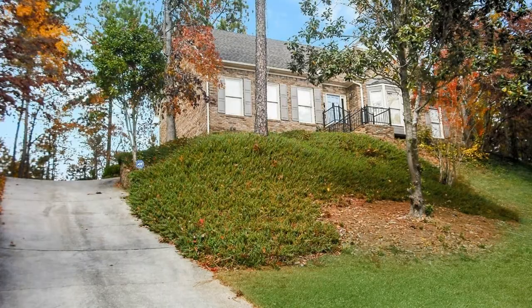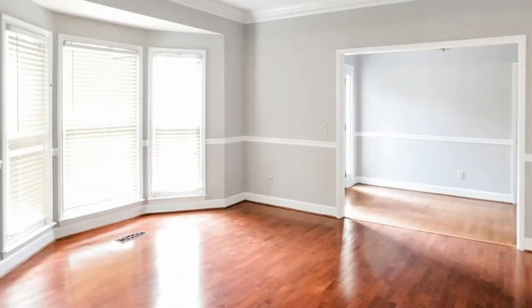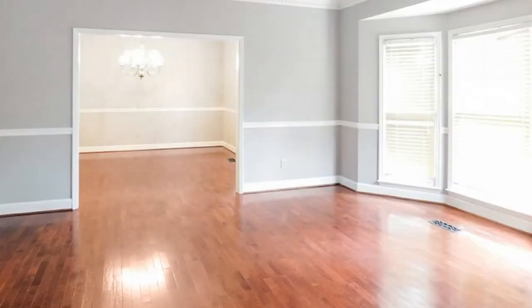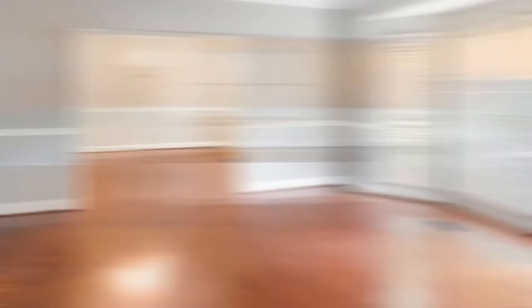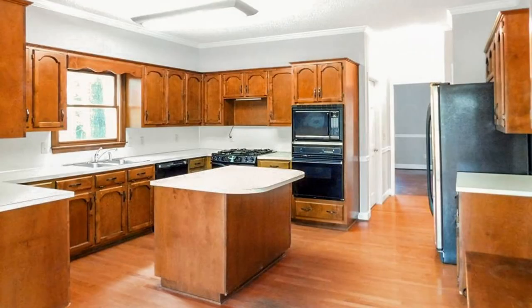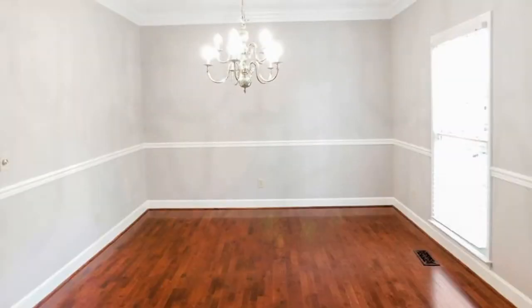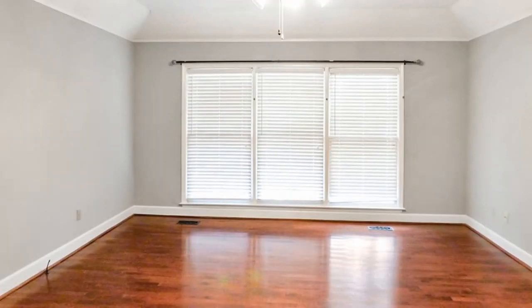Prepare to be impressed with this great four-bedroom house located in the Altadena Woods subdivision. With tons of space and a great layout, this property is right for you. Enjoy the open floor plan and the large eat-in kitchen with tons of cabinets, an island, and a desk. Separated from the kitchen is the dining room featuring a stunning chandelier.